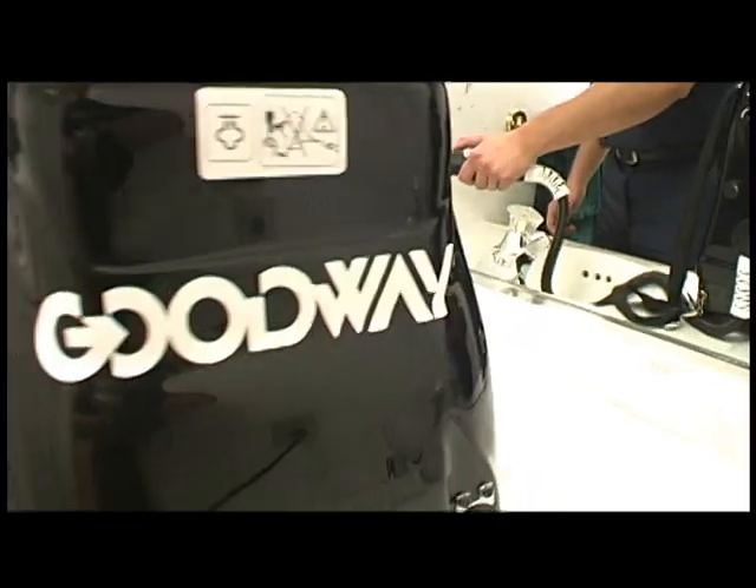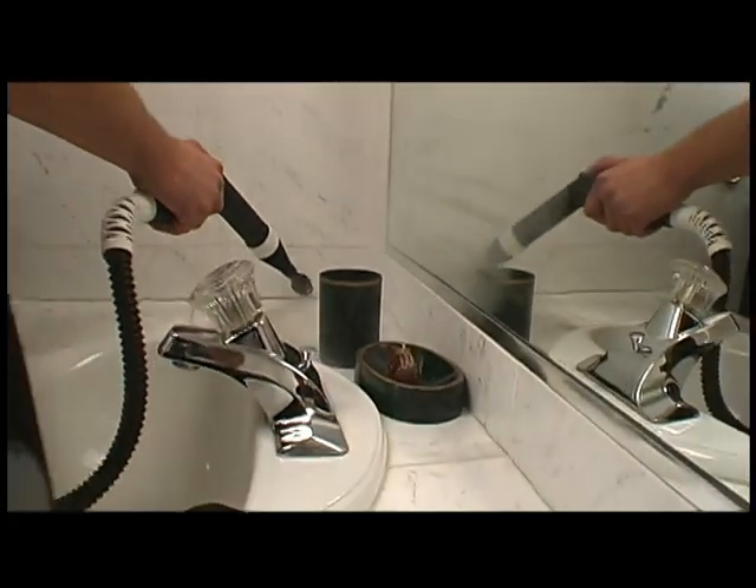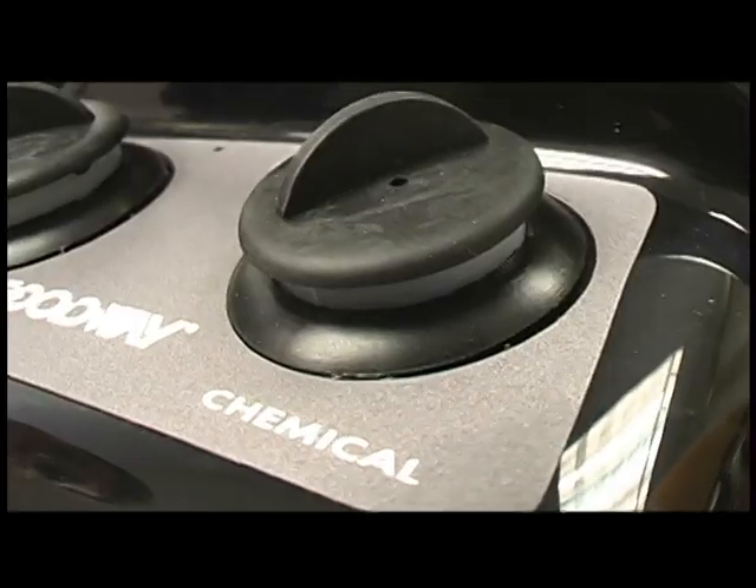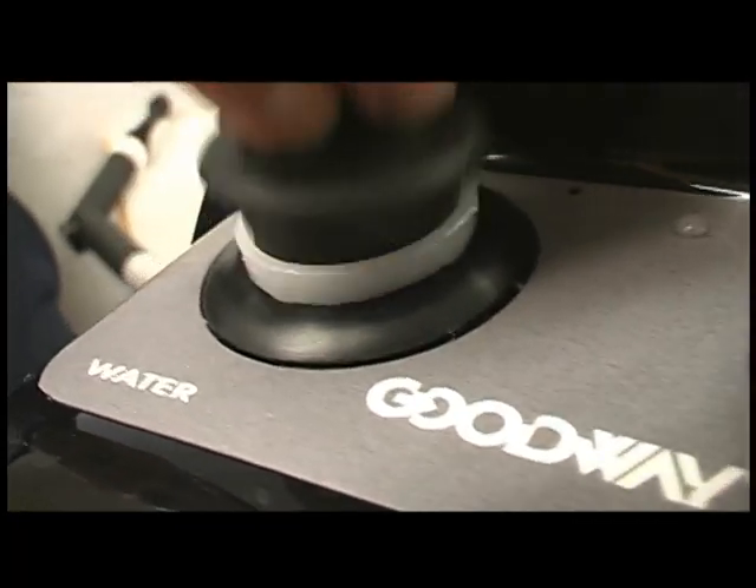The versatile Backpack 1700 offers a chemical injection system, adjustable pressure, and uninterrupted steam when replenishing.